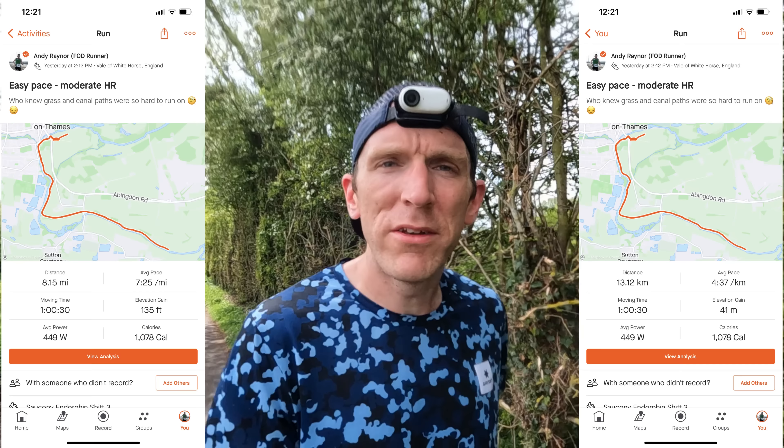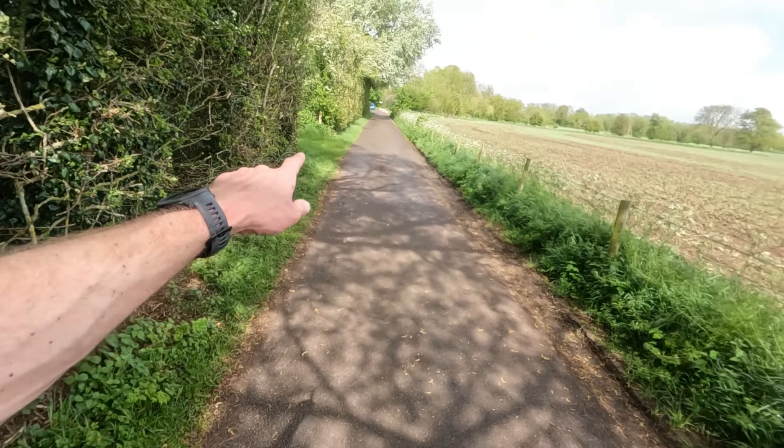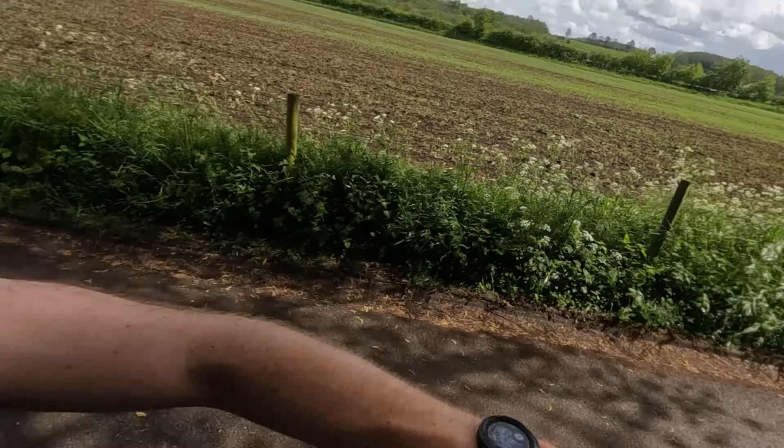Got an hour done out on the canal path. Easy-ish pace but moderate heart rate — running on grass and single-track canals is harder than pavements. So effectively as far as my body's concerned that was a moderate effort, even though pace-wise it was easy. Really happy with that. Now I'm going to use this bit of tarmac — I've run away from the car park — to do some strides at the end.